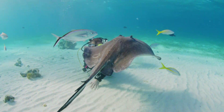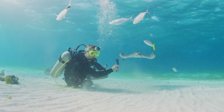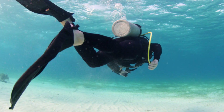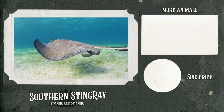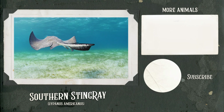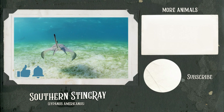Southern stingrays are a uniquely cool creature with incredible creature powers. Back to the boat! This video was produced by professionals — stingrays can be very dangerous, so please do not approach them and give rays their space. Like and subscribe for more amazing animal videos!